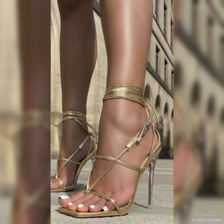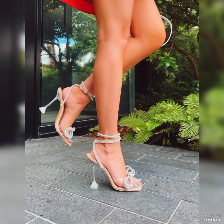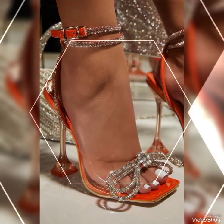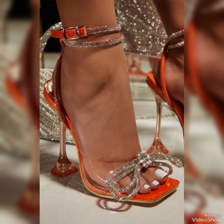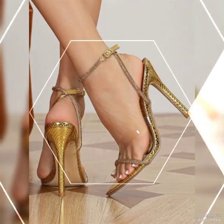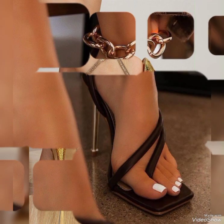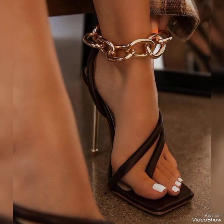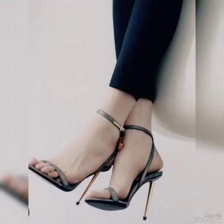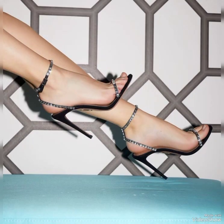High heels have several benefits for women. First, they can enhance your posture by forcing you to stand up straight and elongating your silhouette, giving you a more confident and elegant appearance. High heels can make your legs look longer and more toned, which is definitely a confidence booster. Additionally, high heels can add a touch of sophistication and glamour to almost any outfit — whether it's a dress, skirts, or even a pair of jeans — and can instantly elevate your style and make you feel more put together.